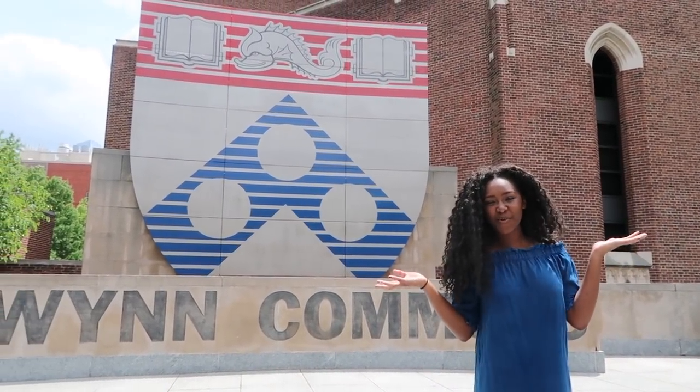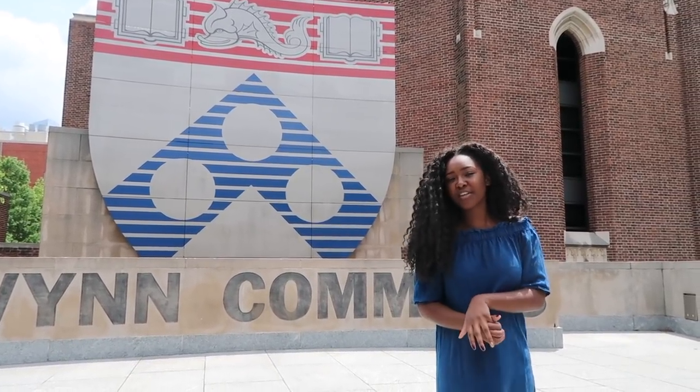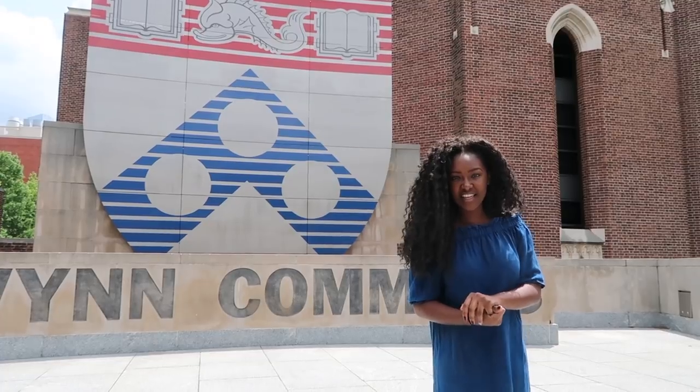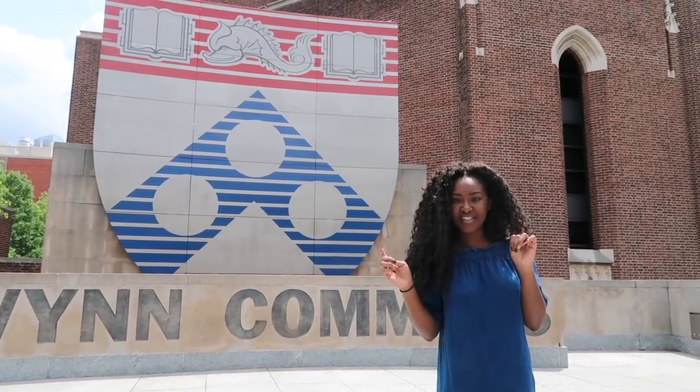It's your girl Dawn back with another video, and today I'm here at UPenn with my senior sister and her senior friend, who is also the president of the class of 2018. Us three are going to take you on a tour of the campus for you to see.